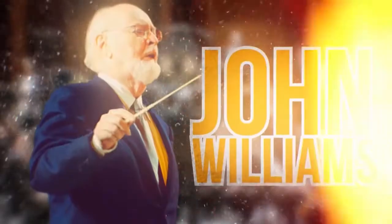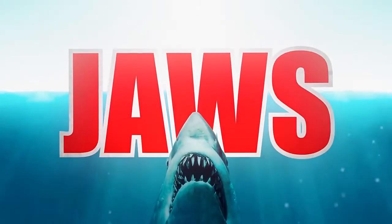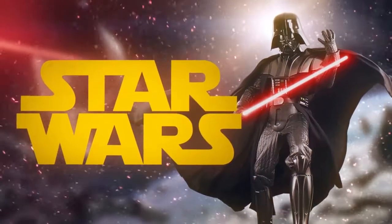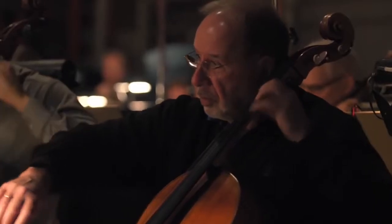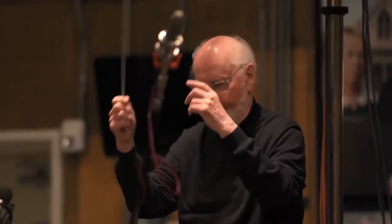American composer John Williams has created many melodies we all know. Among his works are the famous soundtrack from Jaws, the memorable Hedwig's theme from Harry Potter, and of course the music from Star Wars including the Imperial March. He also worked on The Rise of Skywalker. Just like in the previous films, all music was recorded by an orchestra of 102 people with the Los Angeles Master Chorale.